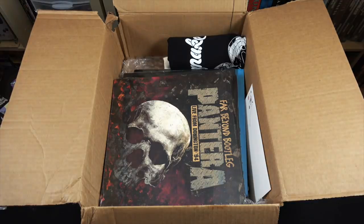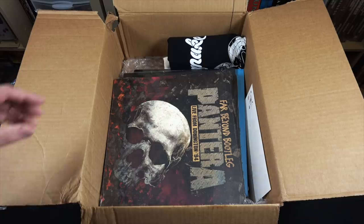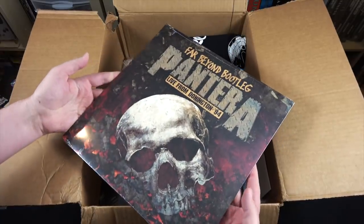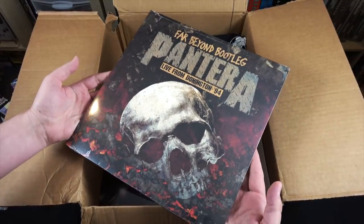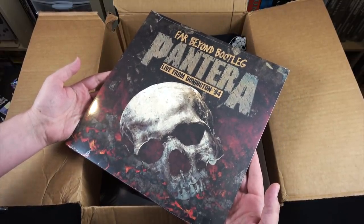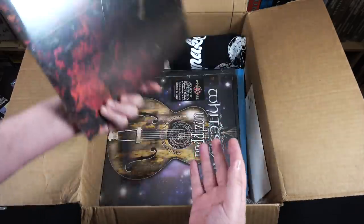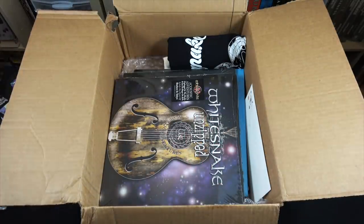Pantera, Far Beyond Bootleg, live from Donington 1994. I actually don't think I've listened to much live Pantera, so this is going to be new to me. I did see Pantera during one of the OzzFest, which was awesome.